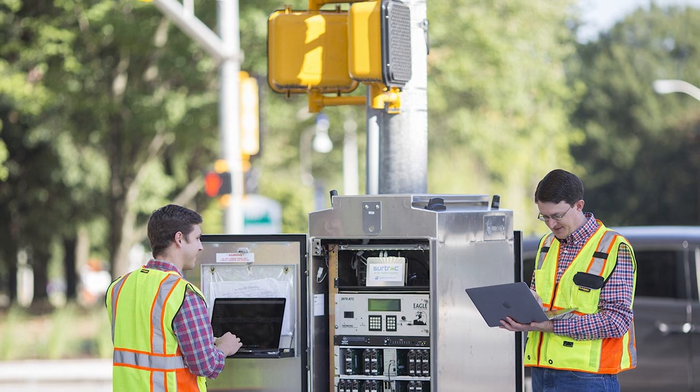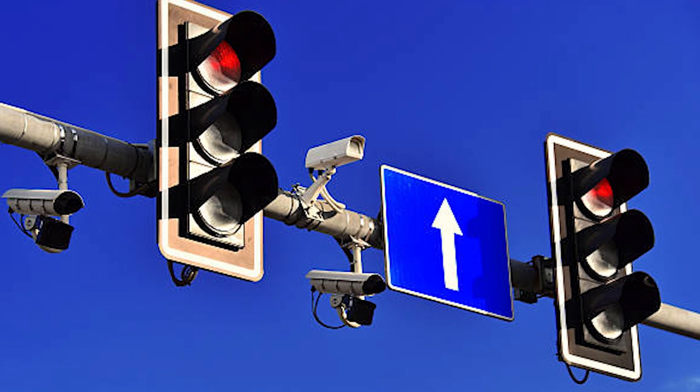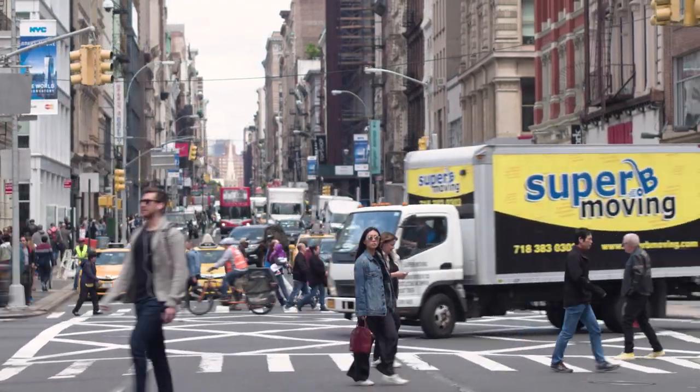Smith, our traffic visionary, created Rapid Flow Technologies and has already brought the brilliance of smart traffic lights to 22 cities across North America.